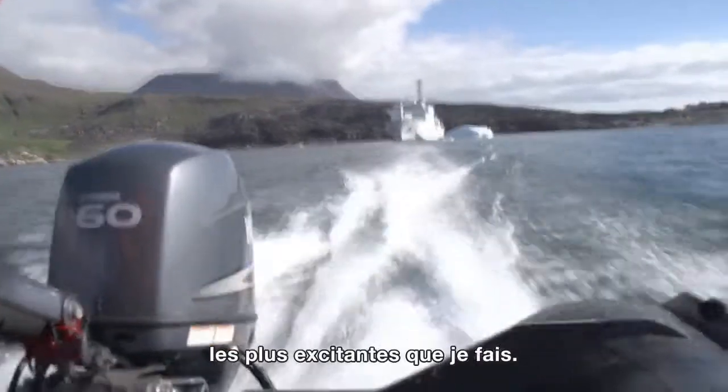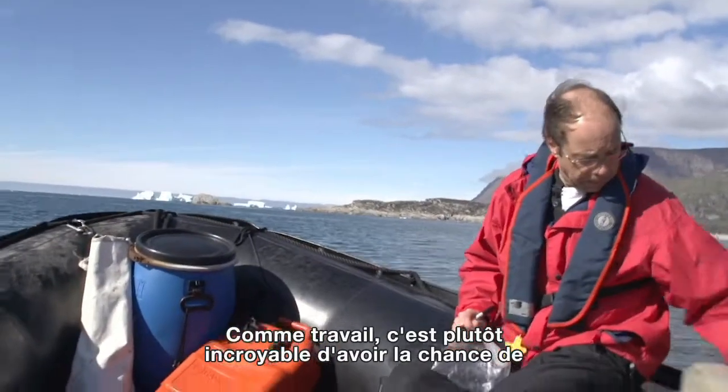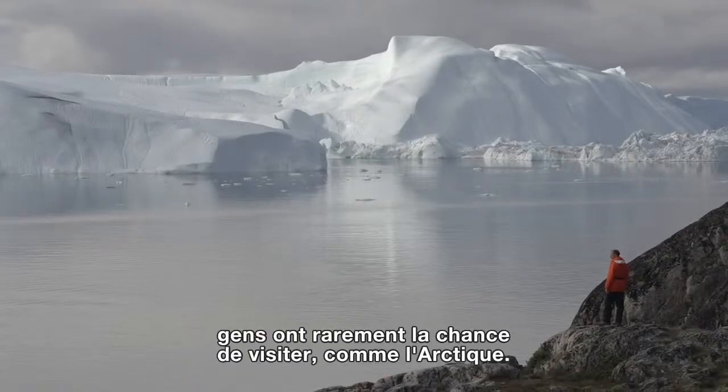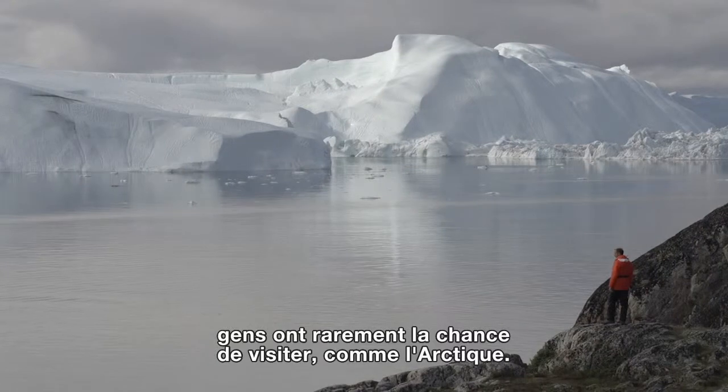Going into the field is one of the most exciting things that I do. As a job, it's pretty amazing that I get to travel to incredible places around the world and see places that people rarely get to experience, like the Arctic.